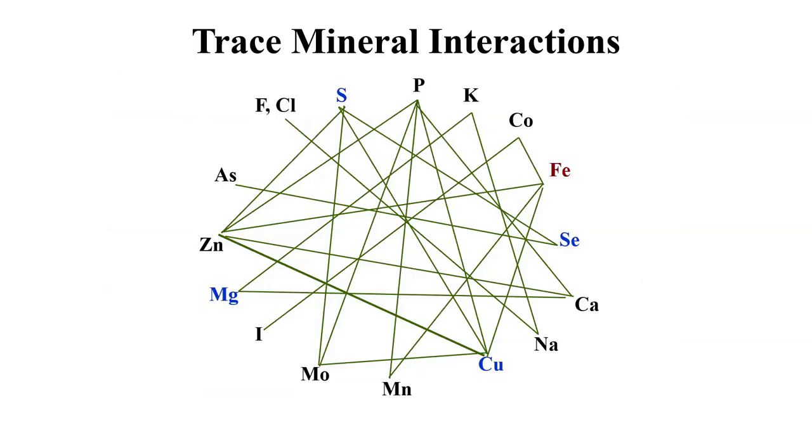As we look at the periodic table, we could spend significant time talking about how different minerals and elements are related to one another. Keep in mind that there are several complex interactions that happen within the cells of that beef cow with regards to nutrient requirements, maintaining metabolism, and cofactors for enzymes. Hopefully by the time we're done this evening, you'll be able to pick up a mineral feed tag, look at the ingredients and analysis, and tell whether that's a high-quality mineral that's going to meet the needs of your operation.